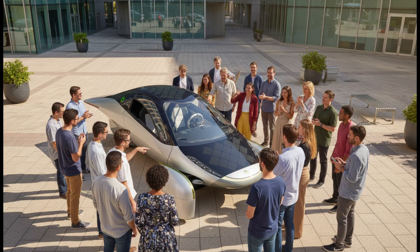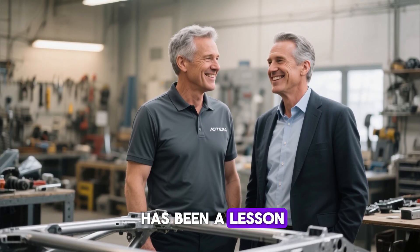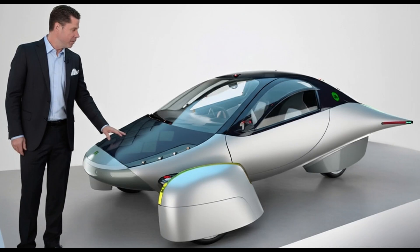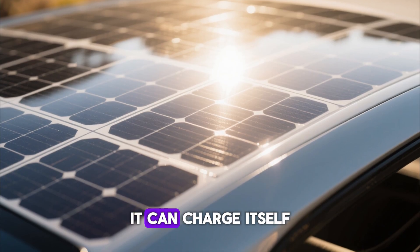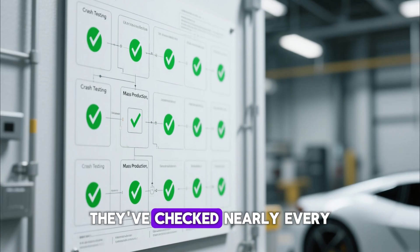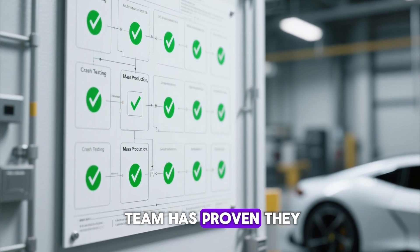Aptera isn't only building a vehicle — they're building a movement. Every challenge they've faced, every delay, every pivot has been a lesson in resilience. Chris and Steve didn't just create another EV; they created hope for a world where energy independence meets environmental responsibility. The beauty of Aptera is in its simplicity: it needs less energy to move, it can charge itself using sunlight, and it can potentially go hundreds of miles on a single charge. That's not just efficient — that's revolutionary. As Aptera continues to secure funding and validate production, they've checked nearly every box on their development chart. Now it's about execution, and that's something this team has proven they can handle.